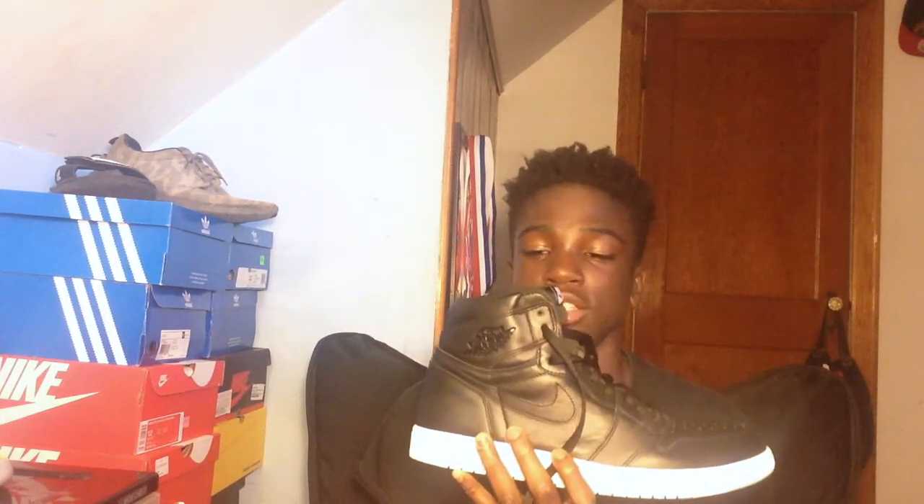I got these in size 11 and a half. If anybody wants these Jordan Marvin the Martian ones, just hit me up on social media and I'll give you good pricing. These are a very comfortable shoe. And on to my third shoe.